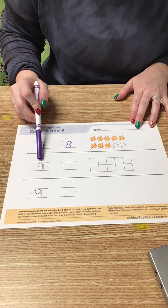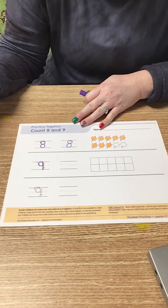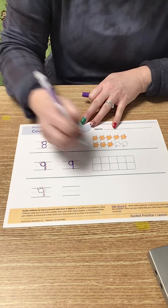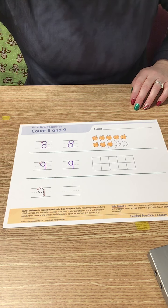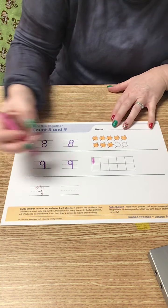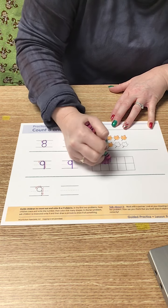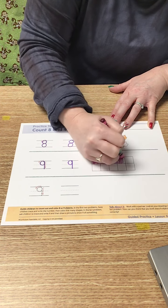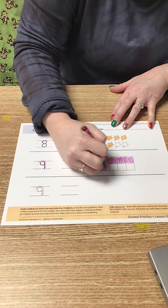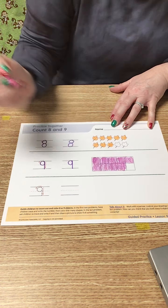Now I'm going to move down here. This is number 9. Remember, 9 is a circle and a line makes the number 9. Same over here — circle and a line makes the number 9. So I'm going to color 9 squares: 1, 2, 3, 4, 5, 6, 7, 8, 9. Nine squares.